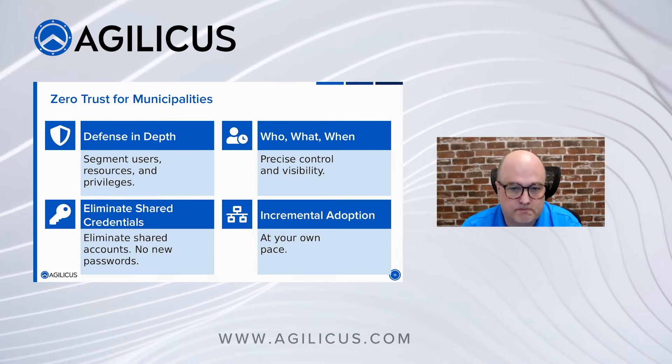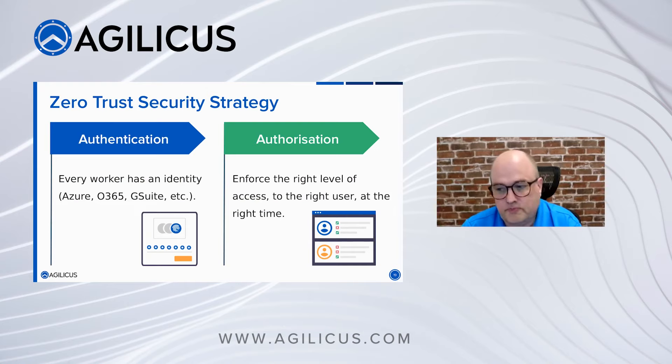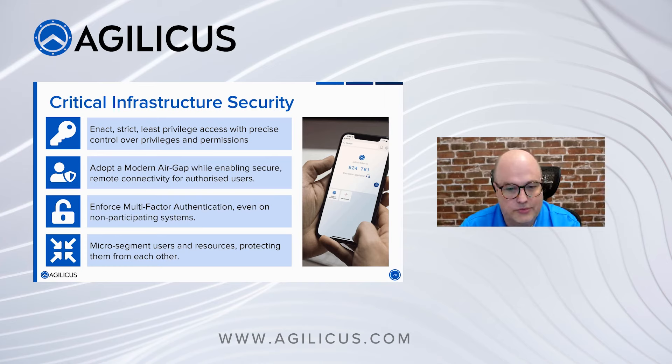From a municipal standpoint, municipalities buy products — they don't design and build them themselves. What they're looking to do is incremental adoption. They want precise who, what, when control and visibility. You've made great investments in identity with Okta, Office 365, Azure Active Directory, Google G Suite, and others. Now it's time to reap the rewards. Your partners have done it. You've done it. Now let's eliminate those shared credentials. The strategy: accept the upstream who, enforce the what yourself.